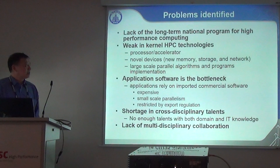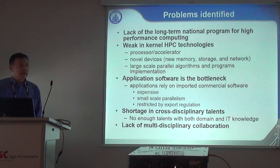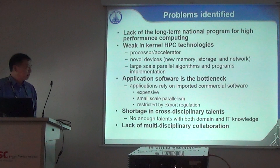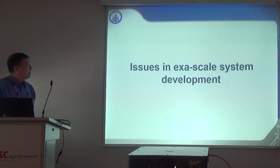Application software remains a bottom line issue. Though we have developed important software for domain applications, we still heavily rely on imported software that is expensive, limited in parallelism scale, and sometimes restricted by export regulations. Another shortage is in talent — especially people who understand both IT and domain knowledge. Those people are in very high demand. Lack of collaboration is also a problem; in China everybody wants to be the leader, which is partly caused by the evaluation system.